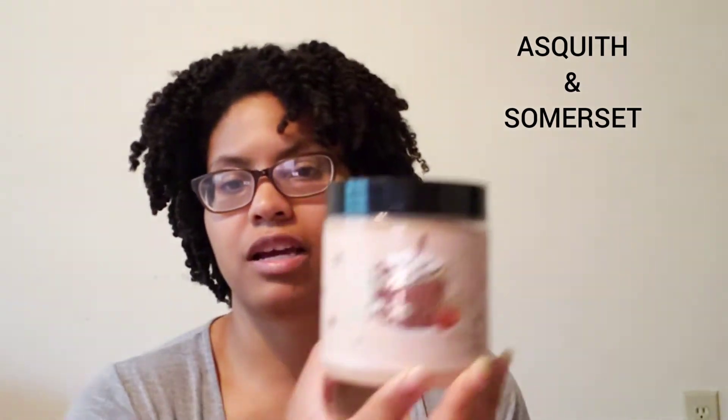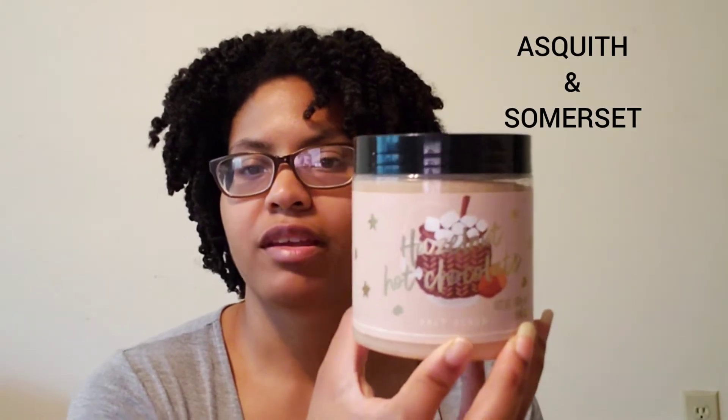The next one I got is the hazelnut hot chocolate — and this is a salt scrub. I like salt scrubs when I do a pedicure or use them in the shower. The smell is so good — hazelnut hot chocolate by the same brand. Just make sure when you pick these up that they're still sealed, because people open them a lot in the store to smell them. These scrubs are $4.50, but the price range from $3 to $4.50.